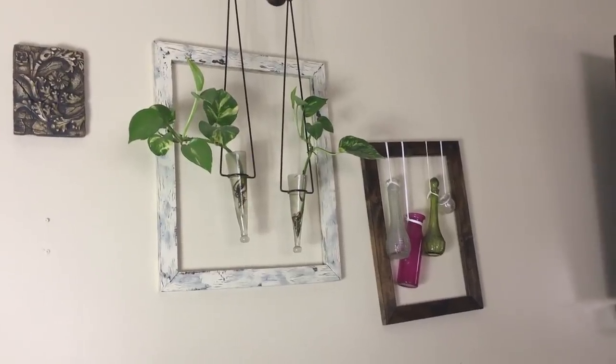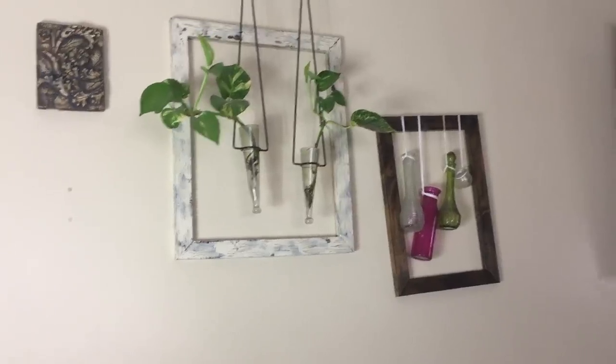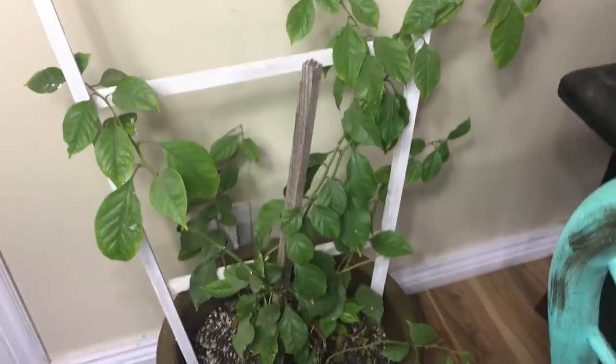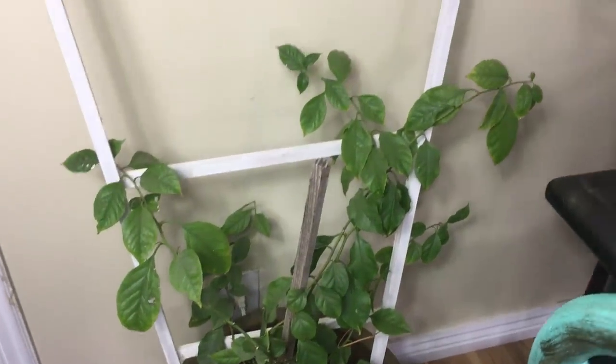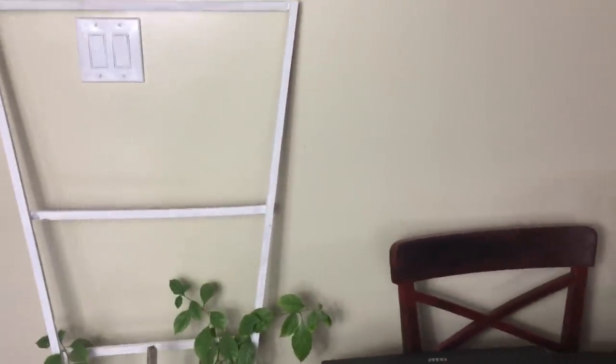Over here I've got a couple of golden pothos growing in some vials that are hanging on the wall. Down here I've got my Bougainvillea — that one really hasn't done anything, but it looks healthy. And as soon as I get that south window in there, I'm going to have it trellis around the window, so it'll be cute.